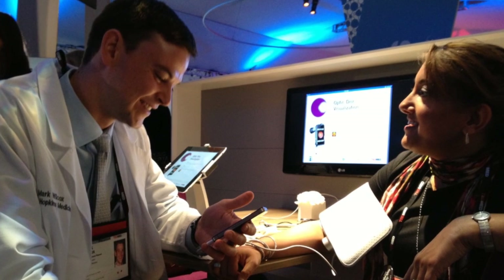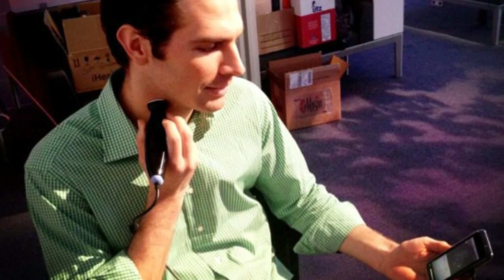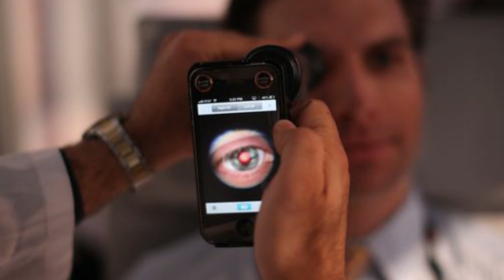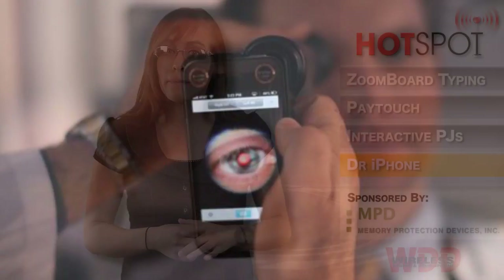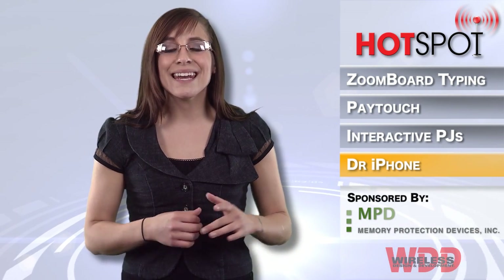Question about your blood pressure? Just plug the arm cuff into the phone for a quick reading. Heart okay? Put your fingers in the right spot and the squiggly rhythm of an EKG appears on the phone's screen. Plug in a few more devices and you could have photos of your eardrum or the back of your eye, listen to your heartbeat, chart your lung function, and even get a sonogram.